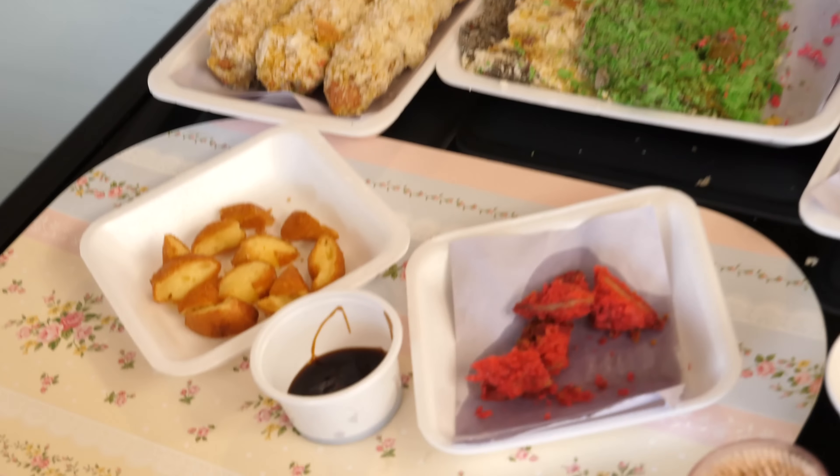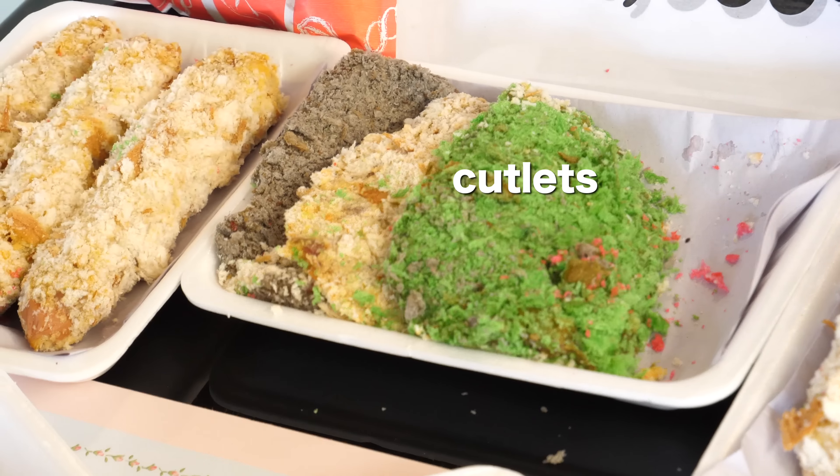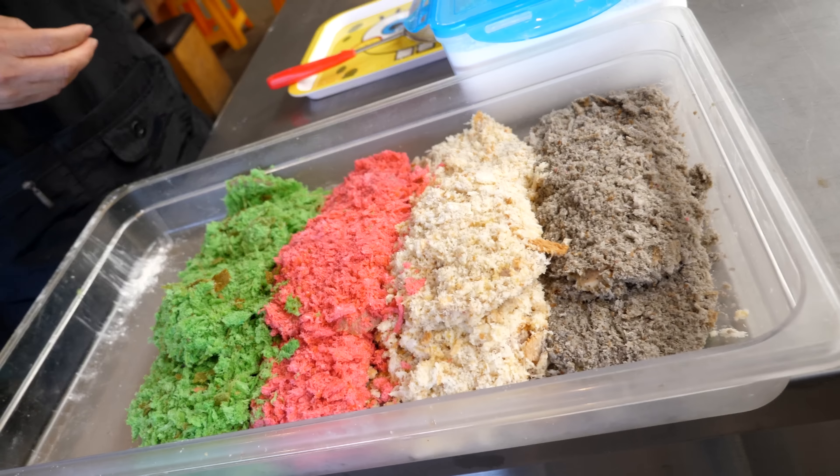Donuts. Donkatsu. I've never seen anything like this. Have you ever seen donkatsu that is green? And this is a red one. The vendor was telling me it's made of beet — that's where the coloring comes from. Do you hear that? Super crunchy. And it's savory. Not sweet. Actually, it's a little bit sweet. I feel it a little bit.